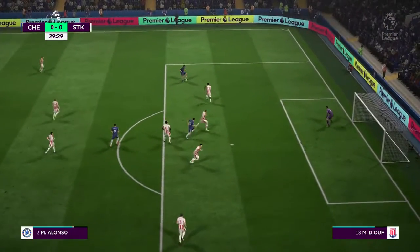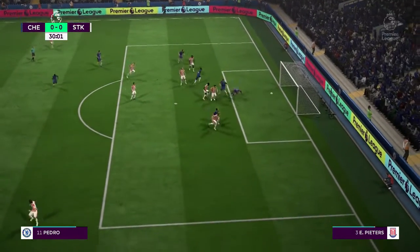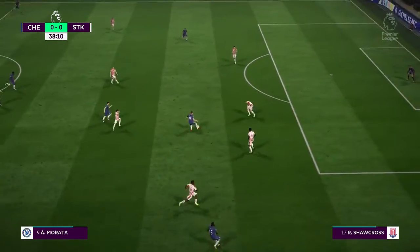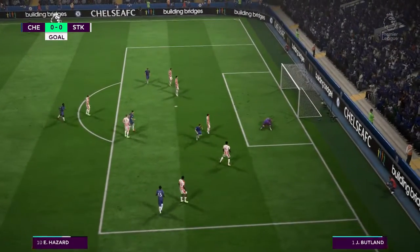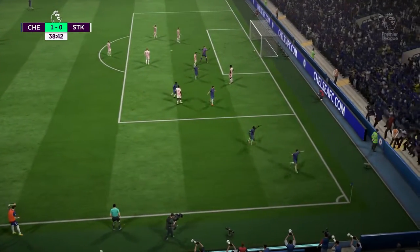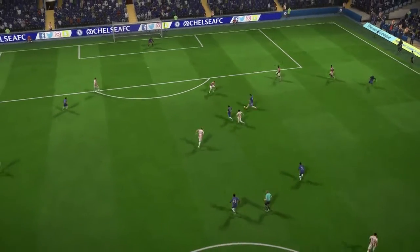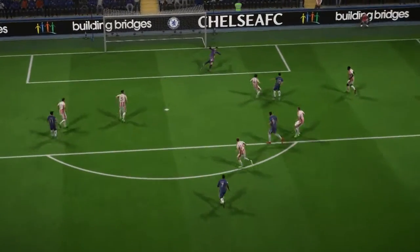Alvaro Morata now with Marcos Alonso. He's got his shot off. Now Hazard — this looks promising. Got the opposition backpedalling a little bit. Hazard — into the lead they go! It's a fine, well-worked goal from a team that's looking well oiled and very well drilled. They've been the better side, playing with great panache.